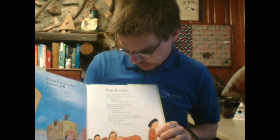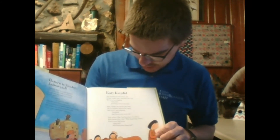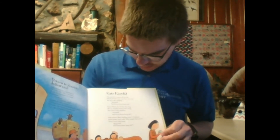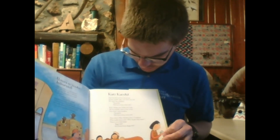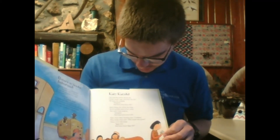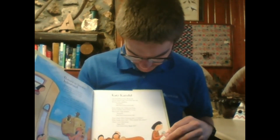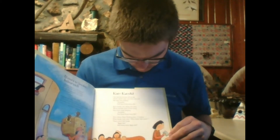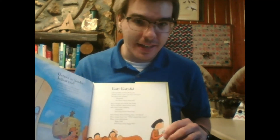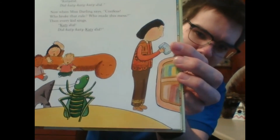Katie did. Our Katie did kicked off the lid of her small cage, and then she hid. When we hear her singing, Katie did — did Katie, Katie, Katie did? Katie chirps the whole day long. We're awfully tired of her song. She won't stop singing — Katie did, did Katie, Katie, Katie did? Now when Miss Darling says, confess, who broke the rules? Who made this mess? Then every kid sings, Katie did, Katie, Katie, Katie did. See here, the katydid's making her beautiful song.